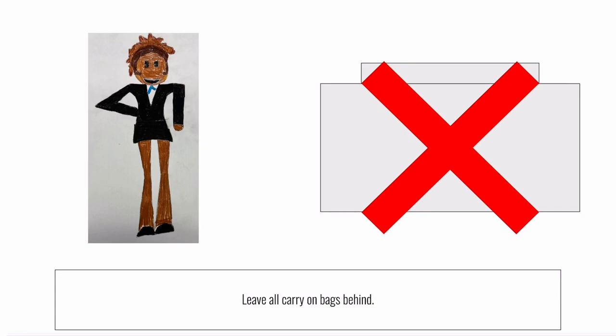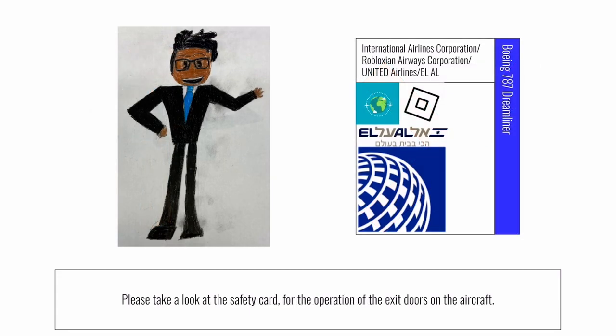Leave all carry-on bags behind. Please refer to the safety card near your seat for the operation of the exit doors on this aircraft.